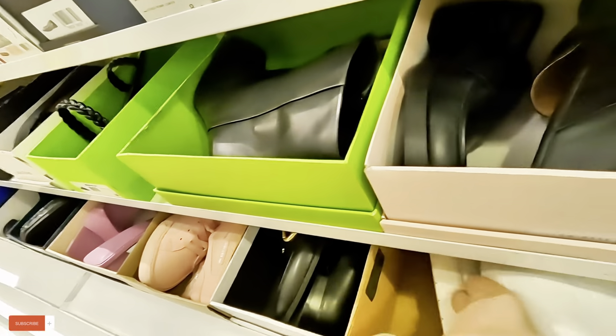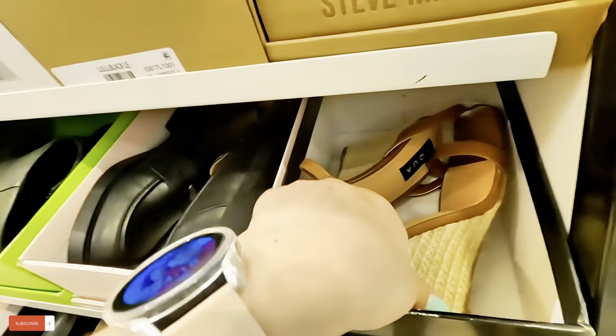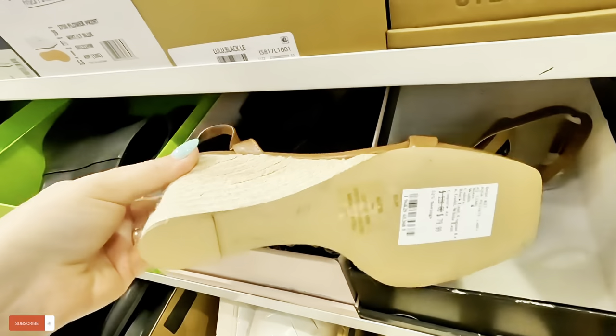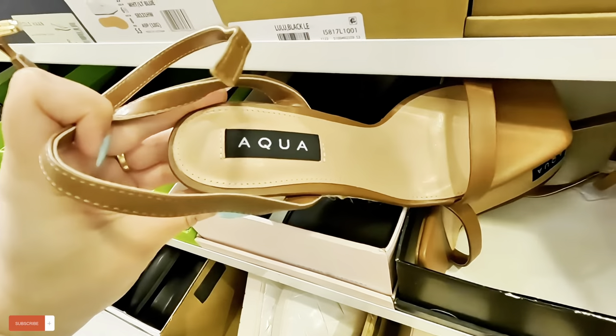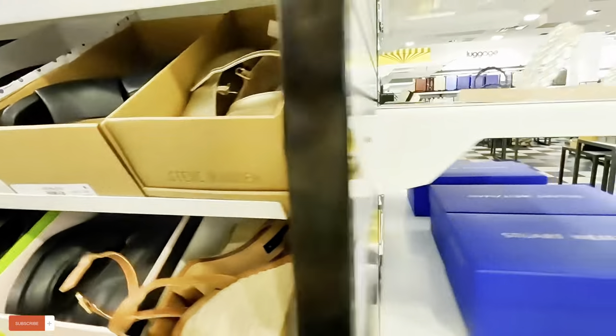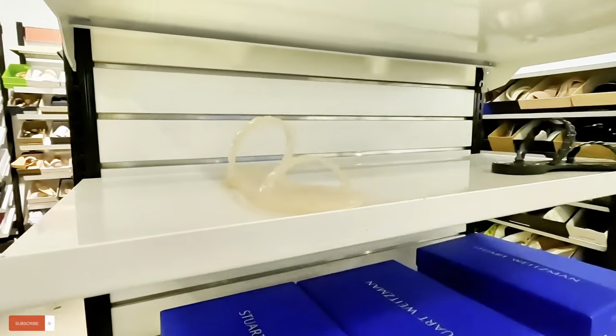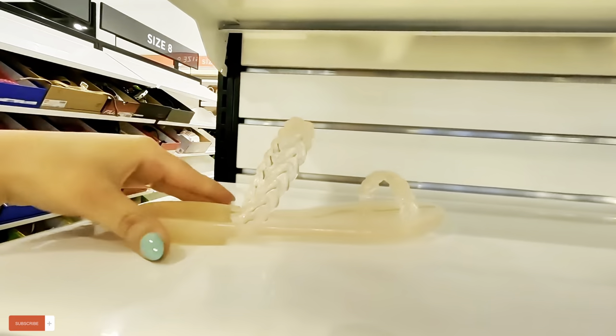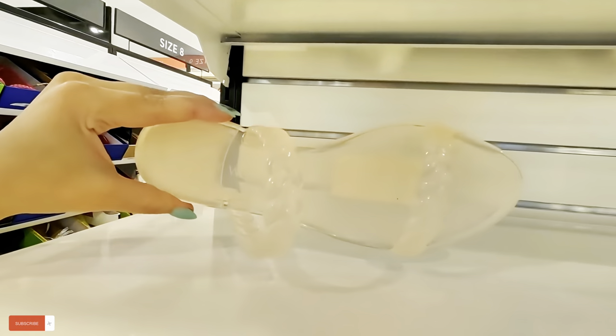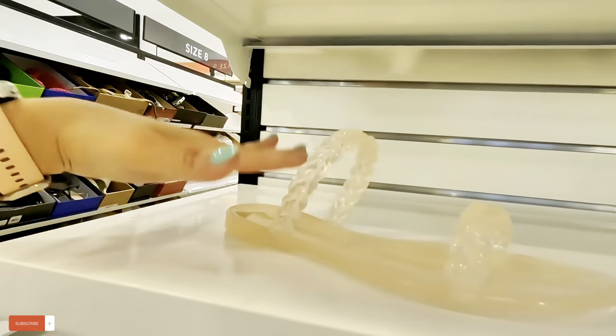Look at these Aqua — $79.99 for these. Stuart Weitzman — look at these other little jelly ones. I like this color. $50 for these Stuart Weitzman. I like that color, it's clear.